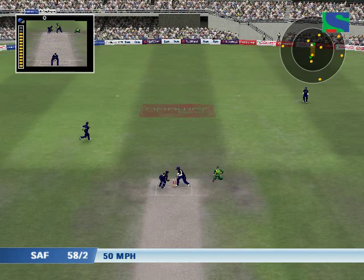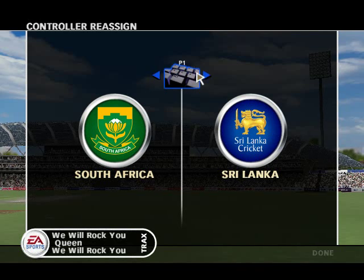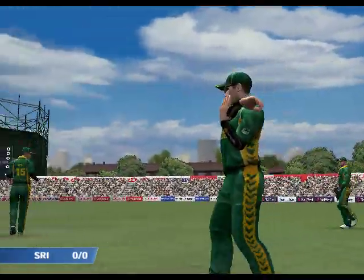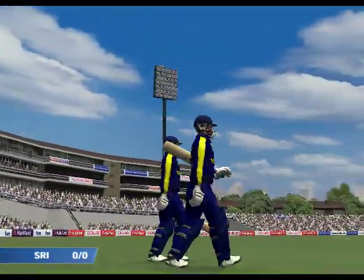These runs to be signalled as leg byes. The umpires are out in the middle, the players are making their way too, and here come the opening batsmen — it's a stiff old target to chase. I reckon he might get there.